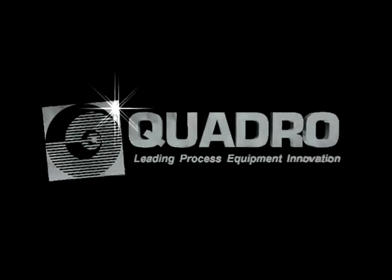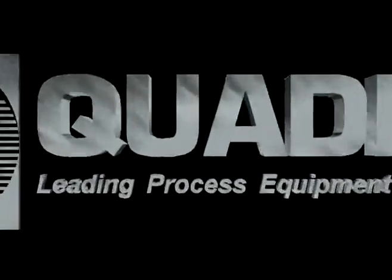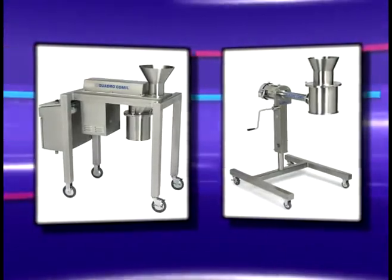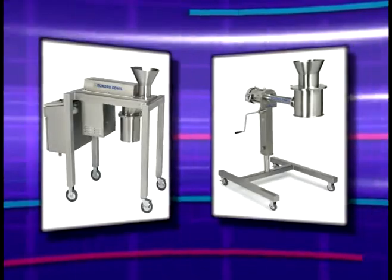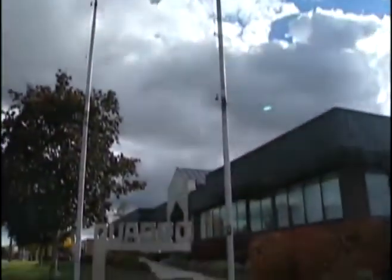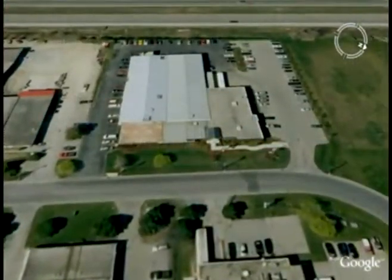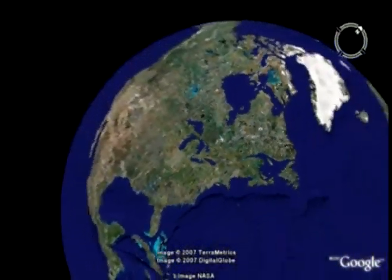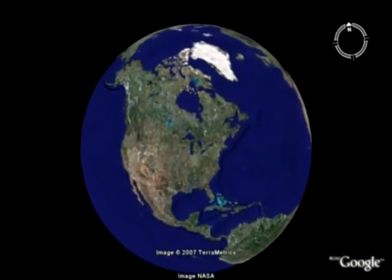Quadro is an international market leader in process equipment. Our original product, the Quadro Co-Mill, is used worldwide for the grinding and milling of dry materials during food, pharmaceutical, cosmetic, personal care, and chemical processing. Our customer base is predominantly large multinational corporations. Quadro's 34,000 square foot manufacturing facility is located in Waterloo, Canada, with sales and marketing offices located in Canada and the United States. Sales agents are available worldwide.